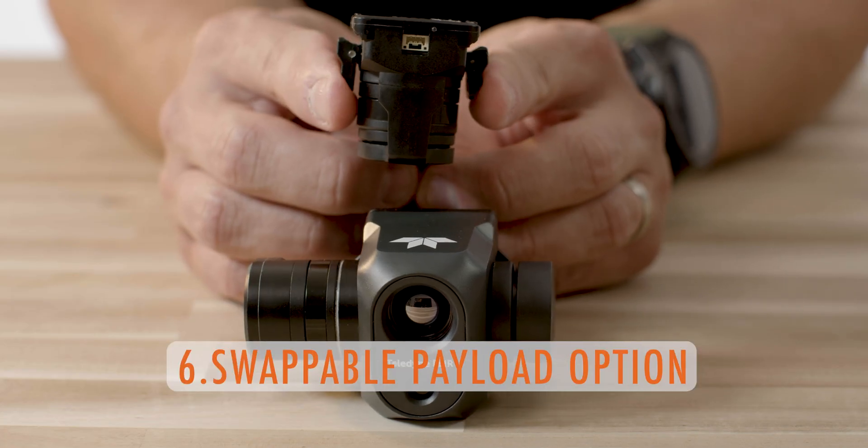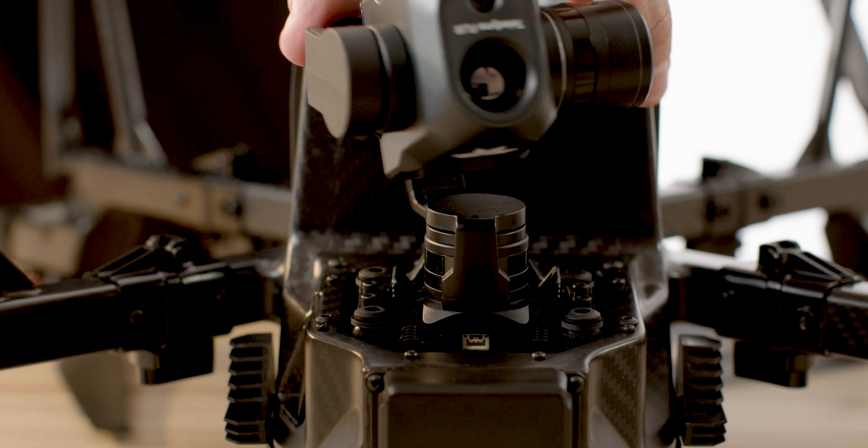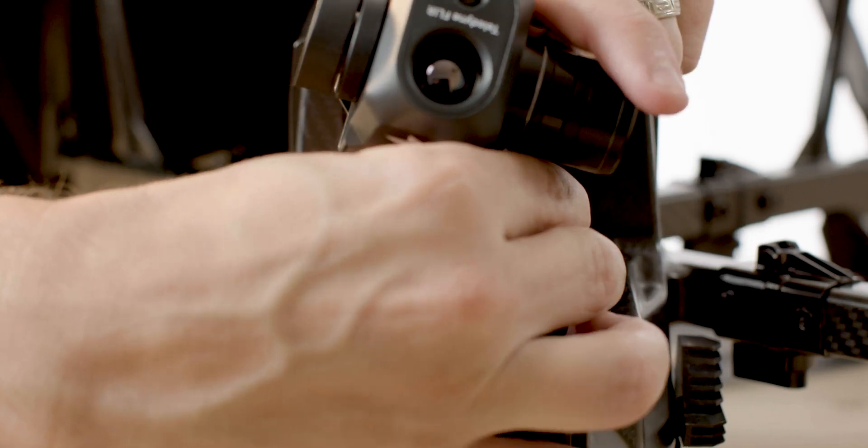Number six: swappable payload options. The ability to remove the camera payload on this drone is a big win for us, and the option to have swappable payloads in the future is a big selling point with lots of benefits.